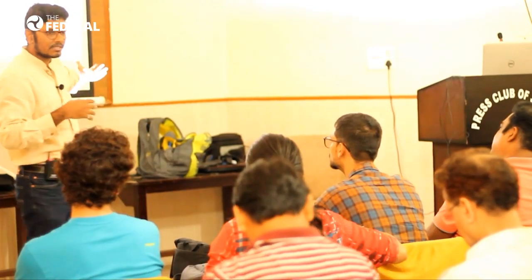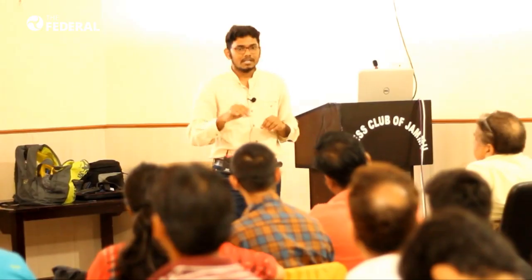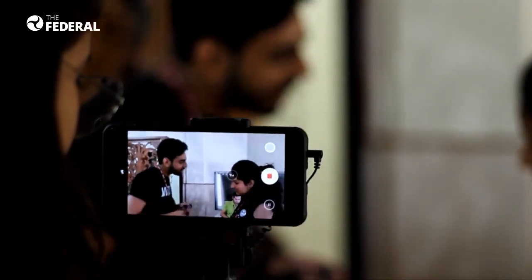To understand this, we spoke to independent filmmaker Ritesh Taksande, who has been exploring the limits of mobile filmmaking and even educating upcoming filmmakers on how to use phones as a movie-making tool.